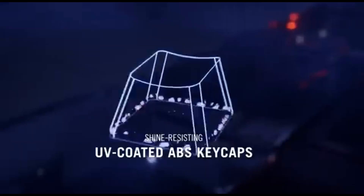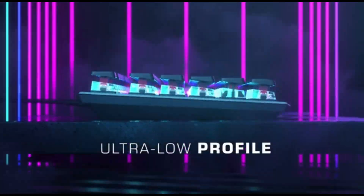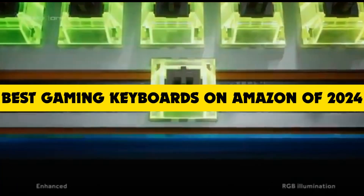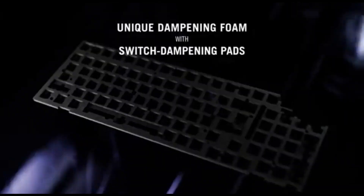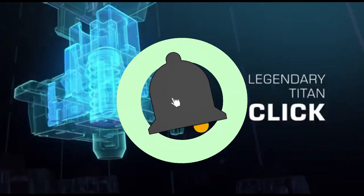Hey gamers, welcome back to the channel. Today, we've got something special for all you gaming enthusiasts out there. We're diving into the future with the best gaming keyboards on Amazon of 2024. If you're serious about gaming, you won't want to miss this. Smash that like button, hit subscribe, and let's jump right in.